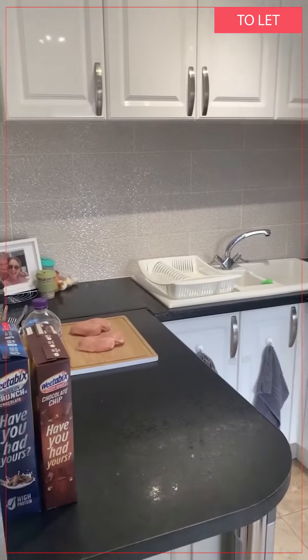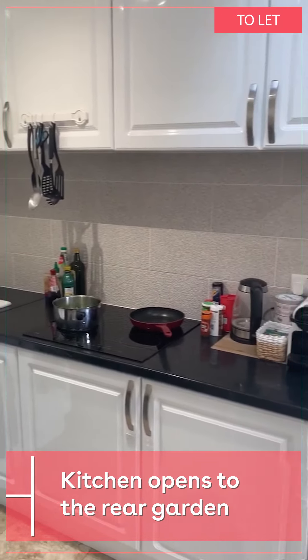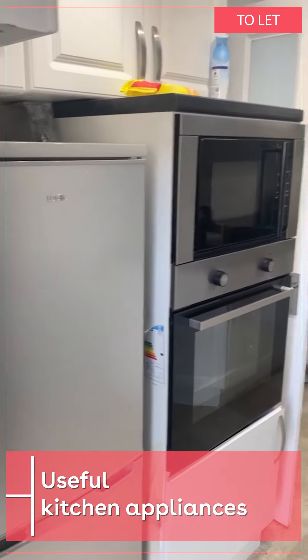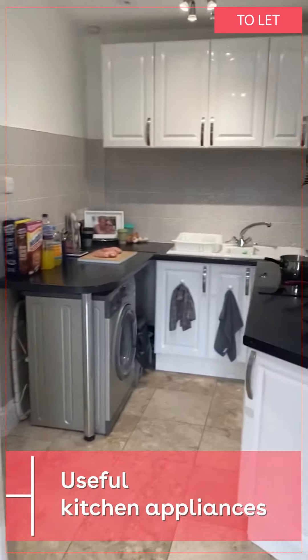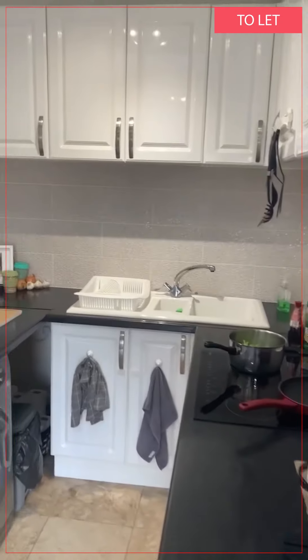Through the bedroom you come out to the kitchen. Bring your oven, microwave, and fridge freezer. There's a washing machine just underneath the counter, and tile splash back.